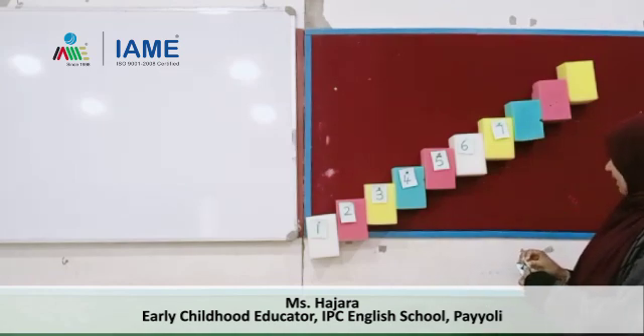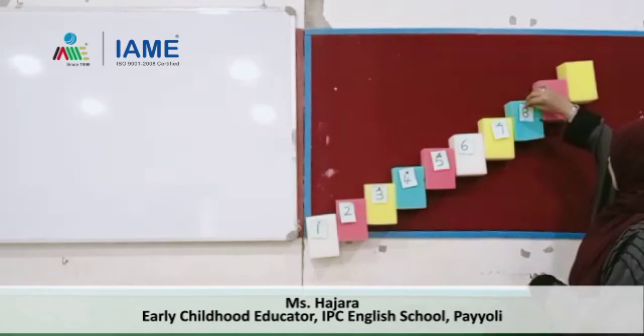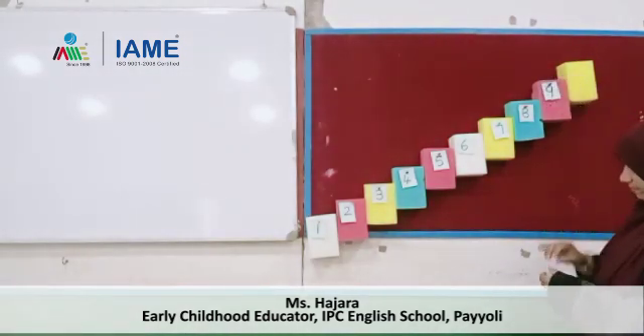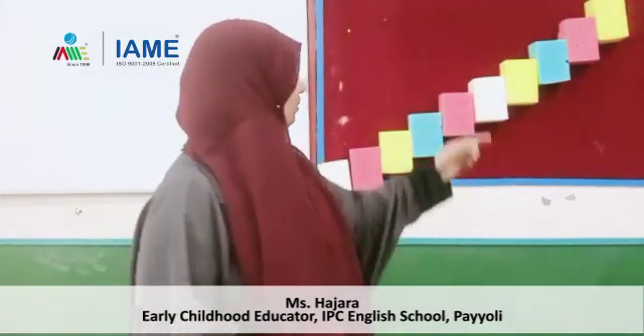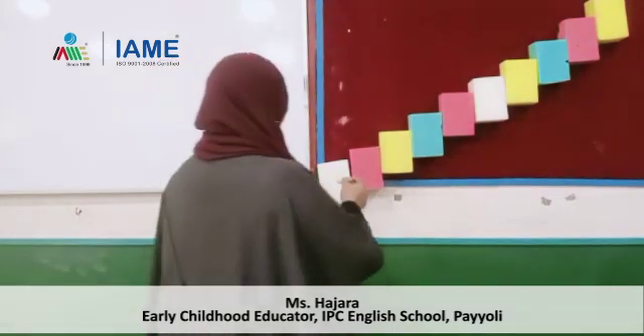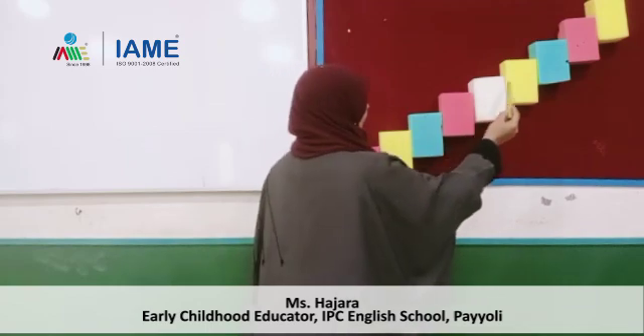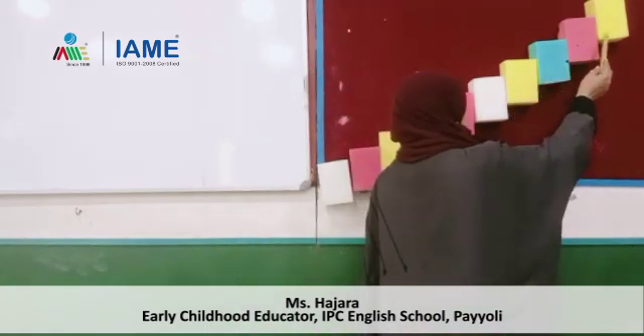Okay, again. This number? 8. Number? 8. Now? 9. 10. Okay yes! How many steps are there? 1, 2, 3, 4, 5, 6, 7, 8, 9, 10 — how many steps are there? 10. What is the number? 10. Okay.